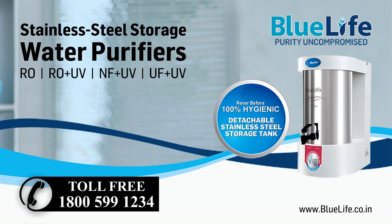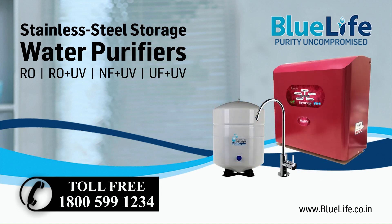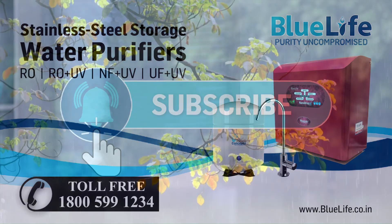For more details, please call us on toll-free 1-800-599-1234. Thank you.